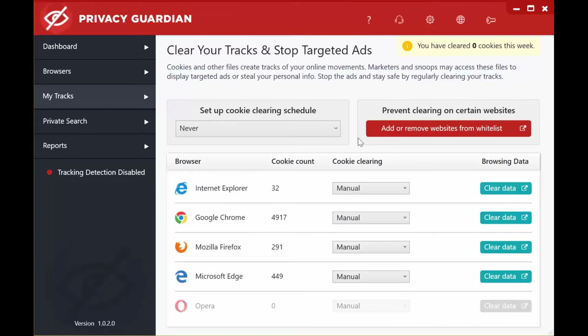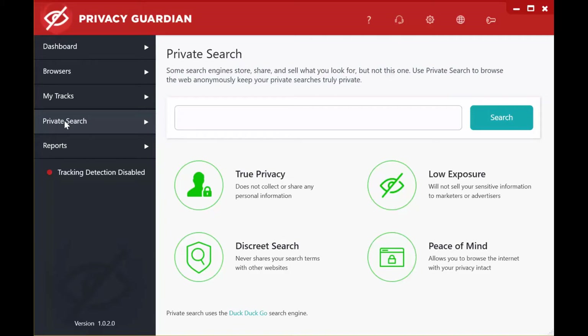You can prevent clearing on certain websites — i.e. whitelist them — by clicking on the red button. If there's a website where you don't want Privacy Guardian to clear your tracks or stop ads, you can add it very easily. In terms of cookie cleaning, you've got a choice between manual and scheduled through the drop-down menu. To clear the browsing data, you just need to click on the Clear Data button. In the fourth section, we have the Private Search function, which allows you to search for anything through the DuckDuckGo browser built into Privacy Guardian. These searches will provide you with true privacy and a discreet search.